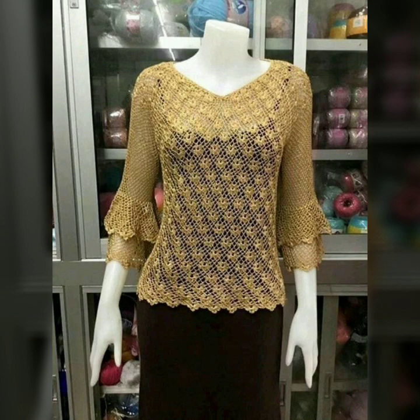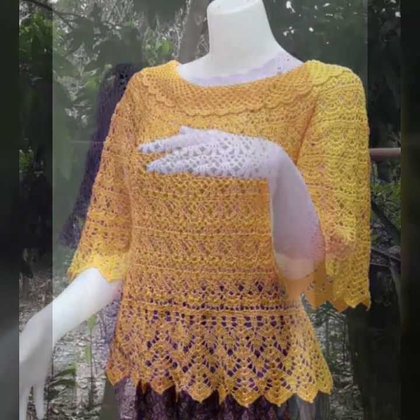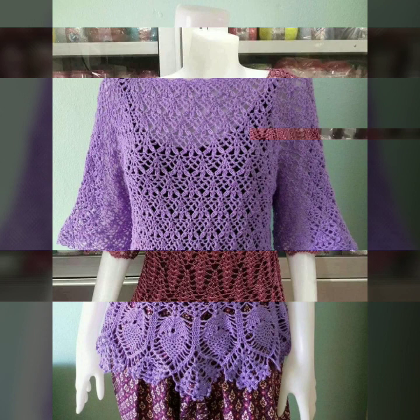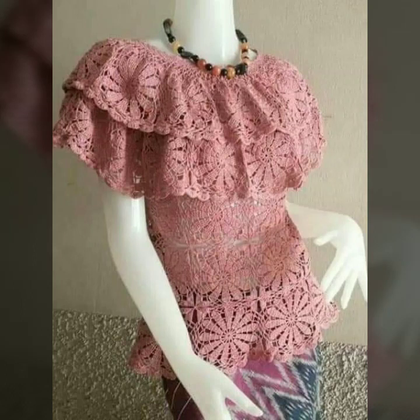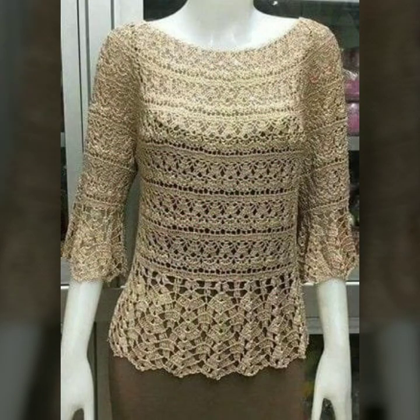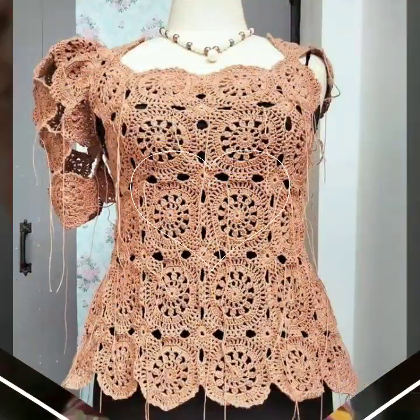If you want to buy these very beautiful crochet blouse and top patterns, I will tell you some website names — like AliExpress, Etsy, and Amazon. You can buy these very beautiful blouses online at very reasonable prices.